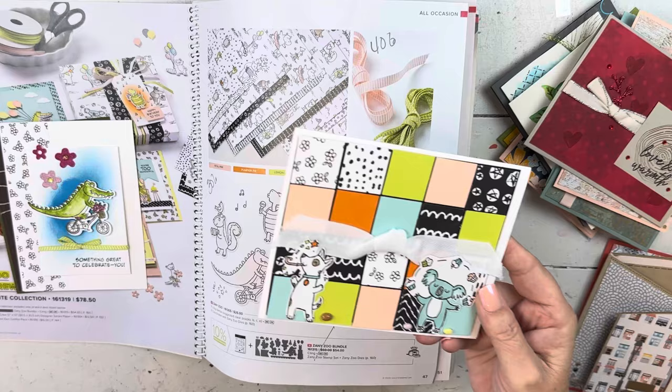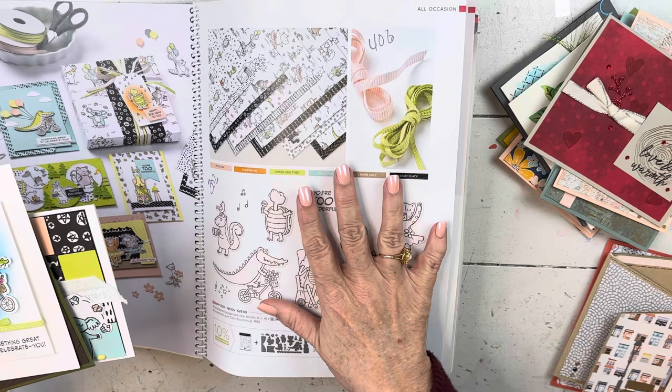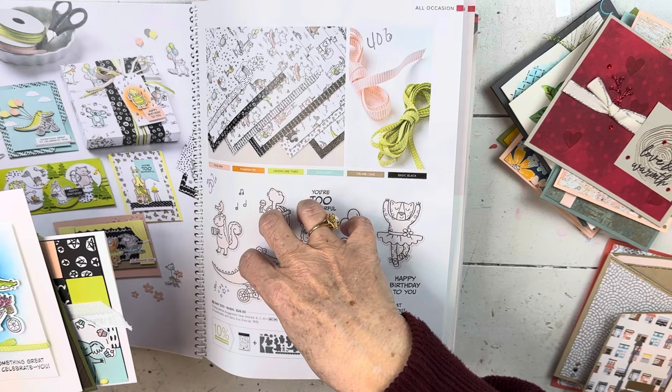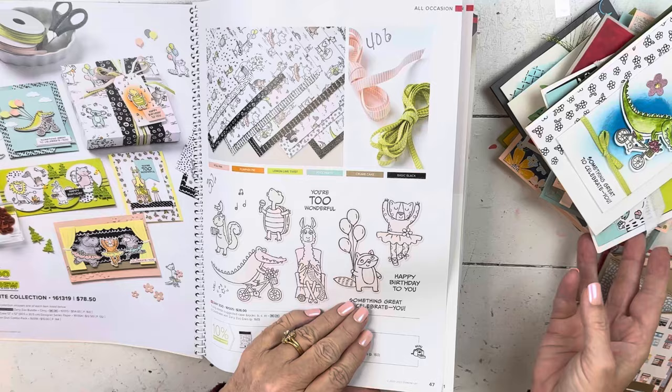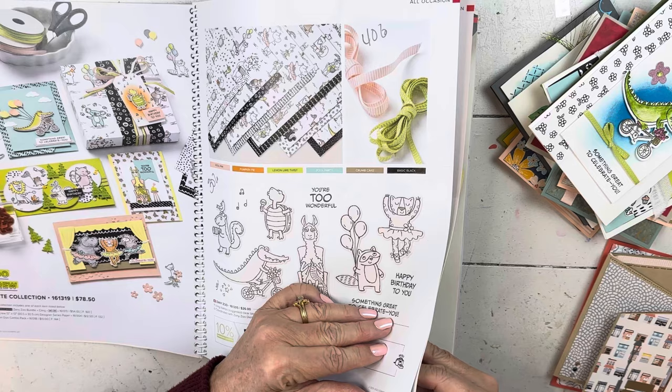Then we have Zany Zoo. Here's the ribbon I used yesterday - it will be 40% off. The paper is retiring and the stamps are 30% off. I didn't look at the dies yet, but here are the stamps, and the Ringed with Nature folder is right here. This is our Try It project for this year for this paper. The paper is not on sale but it is retiring. If you stamp with children, it's a super cute set to have - it's another set where most of them are included in the paper, but it's so much fun to color these guys. It is 30% off.